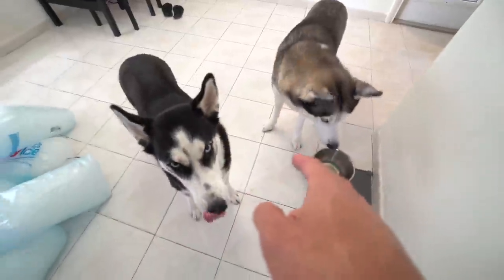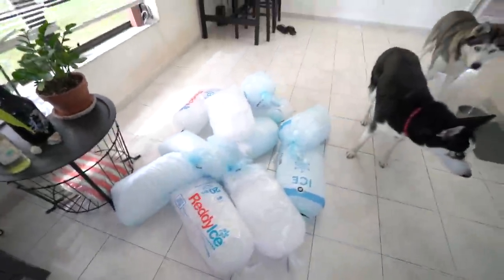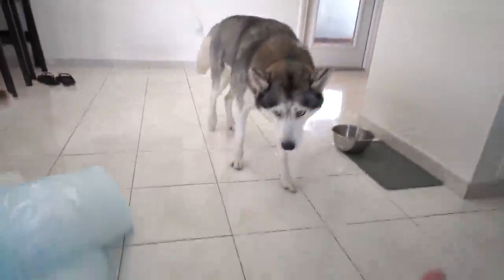Today we're gonna see how they react to filling up this whole hallway with ice. I have 11 bags of ice, there's 20 pounds per bag. So you do the math, 20 times 11, that is 220 pounds of ice, and hopefully the 11 bags are enough. Can you pull buddy?